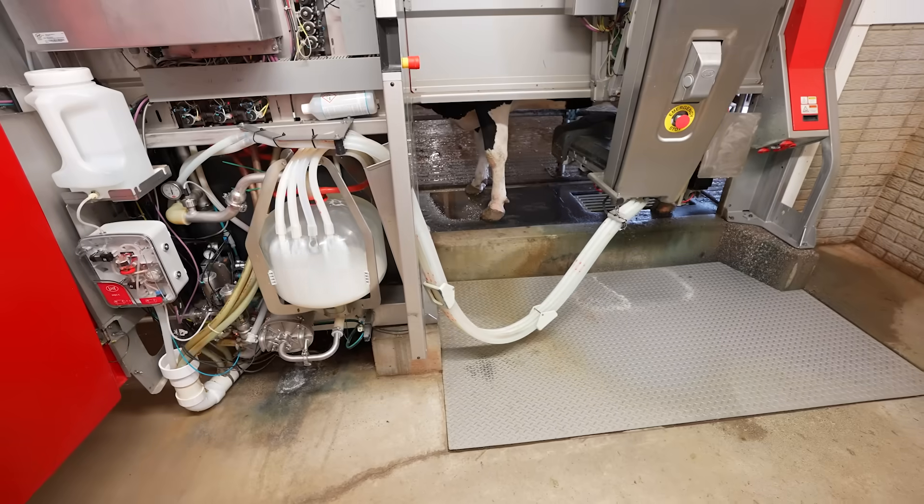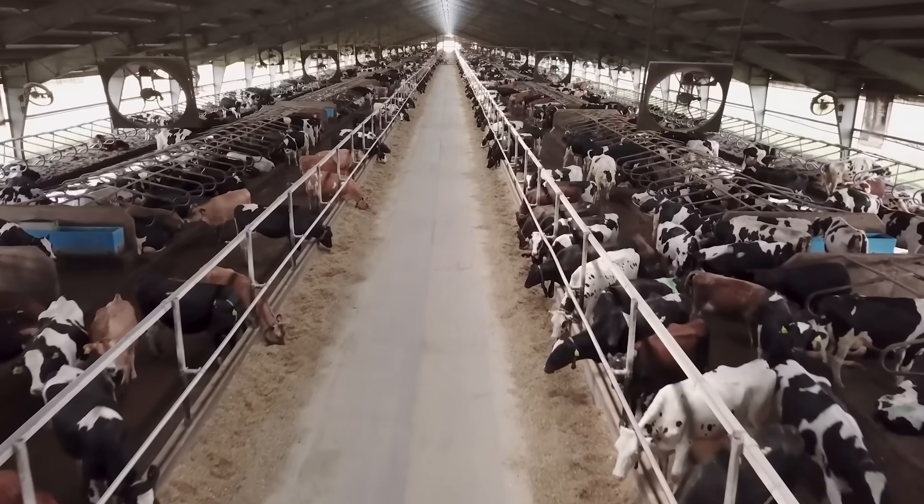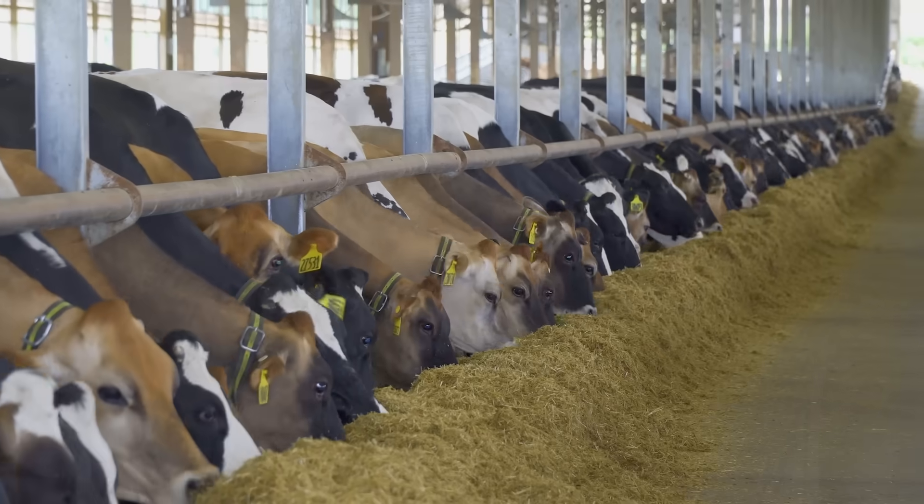Dairy today is so much more sustainable and so much more environmentally friendly than it was 20 years ago and 50 years ago. I would expect those same improvements 10 years from now and 20 years from now.